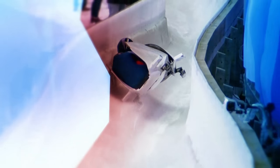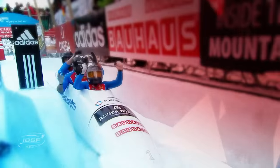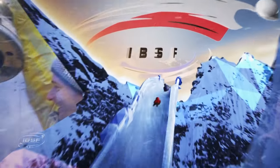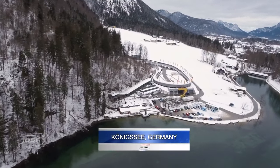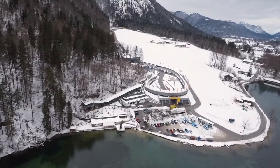Oh my goodness, bumpy! The road to PyeongChang finishes here in Königssee, Bavaria - the final day of the regular World Cup season for bobsleigh and skeleton.